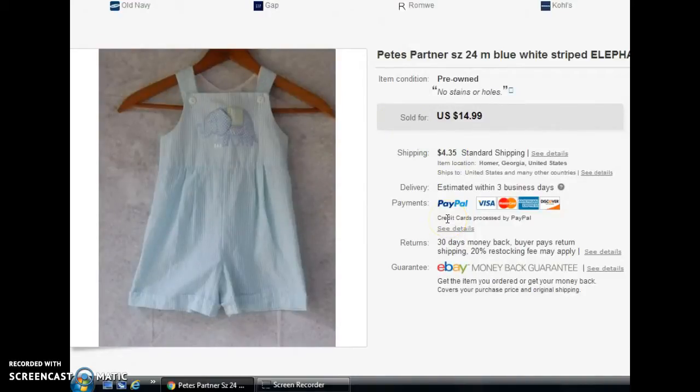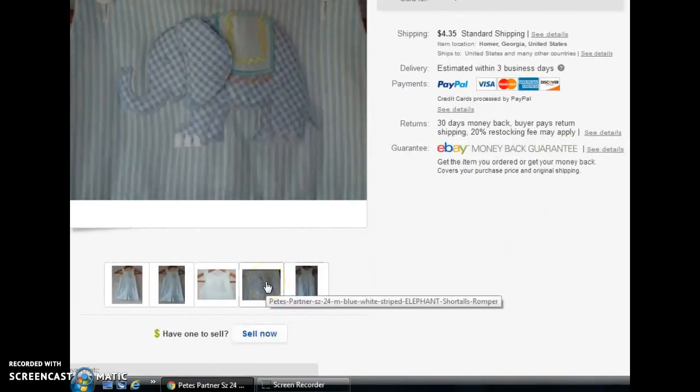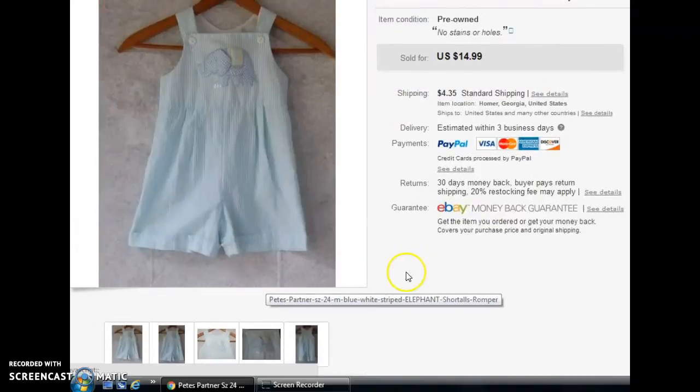Next is a 24-month outfit — a blue and white striped short-all romper type outfit. I listed it as unisex because even though it was blue and white, it had a little elephant. The brand was Peek's Partner, and it was a seersucker material — still a pretty popular material in children's boutique clothing. It was listed for $14.99, but it actually sold via best offer for $13.49 with the customer paying shipping.